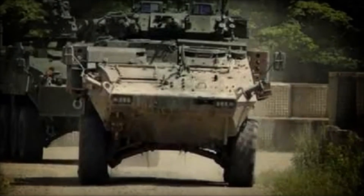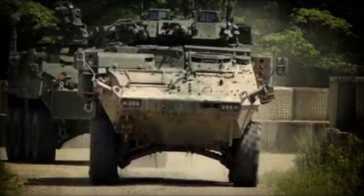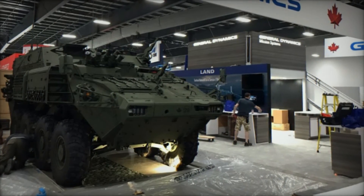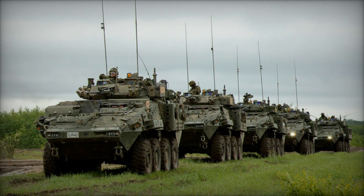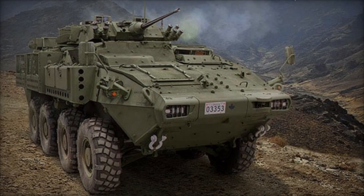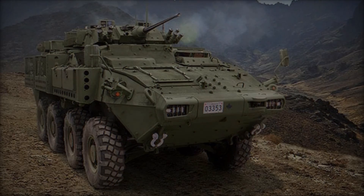As of 2023, the Canadian Army stands as the primary operator of the LAV-6 series. Additionally, Canada has sent a modest inventory of these vehicles to Ukraine to bolster the country's defense against Russian aggression. These vehicles, numbering at least 39, are locally referred to as the Super Bison. Furthermore, the Canadian Army currently possesses over 600 LAV-6 hulls, with an additional 350 units still awaiting delivery.